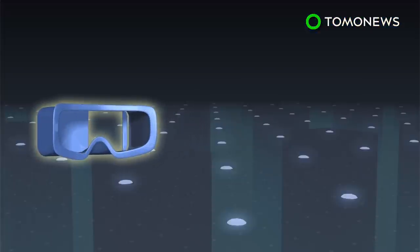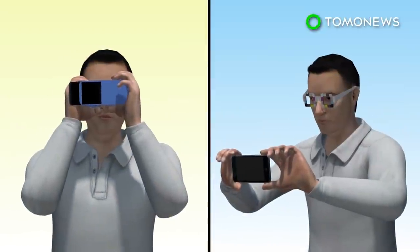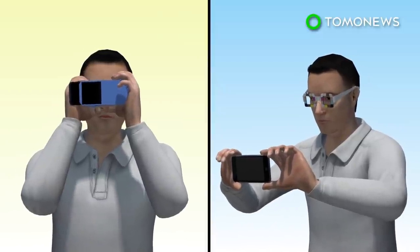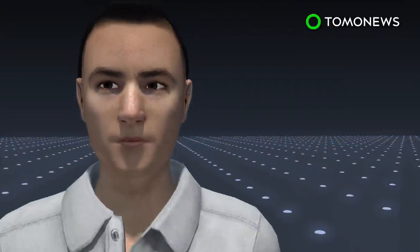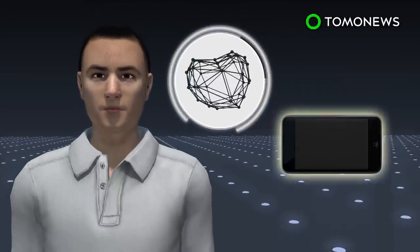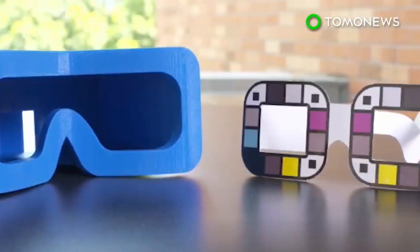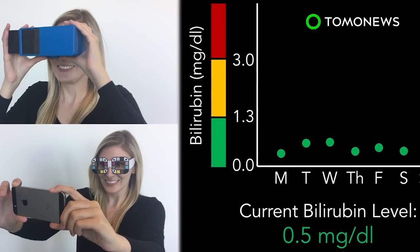The BiliScreen app is used in conjunction with a 3D printed box that controls light exposure in the eye. The app can also be paired with paper glasses that help calibrate color. After the user has taken a selfie, the app's computer vision algorithms and machine learning tools can spot even the slightest increase in bilirubin levels in the sclera of the eye. The app is designed to help people get early treatment if needed, however the results are not as definitive as a blood test.